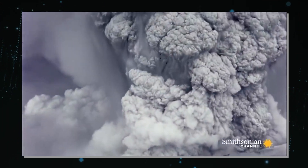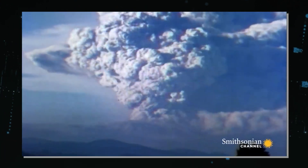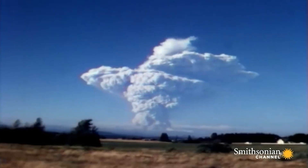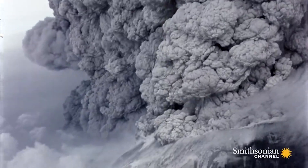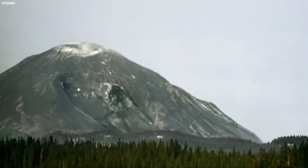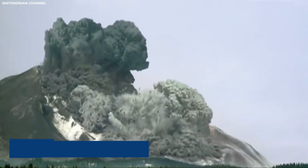Mount St. Helens' most infamous eruption occurred on May 18, 1980, an event that remains etched in the memory of the Pacific Northwest and the world. It wasn't just the magnitude of the eruption, but the sheer scale of destruction it unleashed. Triggered by a magnitude 5.1 earthquake, the north face of the mountain collapsed in a massive landslide — the largest in recorded history. This landslide uncorked the pressurized magma within, leading to a lateral blast that devastated everything within a 230-square-mile radius.